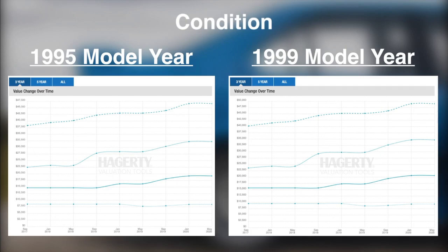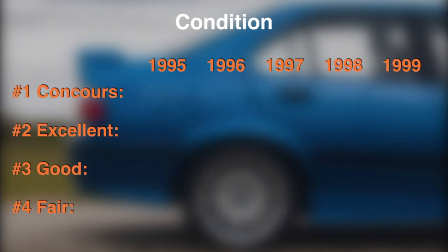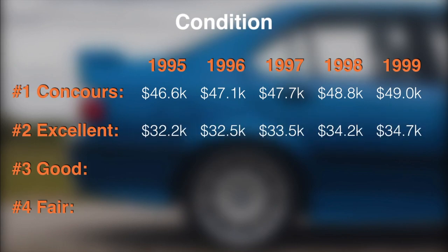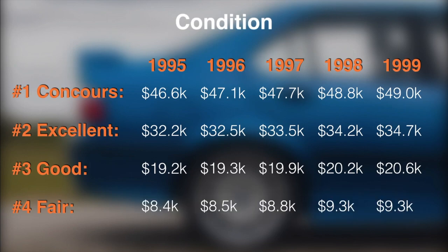Hagerty has this information displayed on their website, and they categorize cars into four overarching conditions. The top of the line, about as close to perfect as you can get cars, are classified as concourse, and for the E36 M3, estimated values range between $46,600 and $49,000. The second category covers the cars that could win a show despite having a few extremely minor imperfections, and fall in the low to mid $30,000 range, depending on the model year. Hagerty classifies the next group as good, encompassing cars that may have had paintwork done but are still mechanically sound — this category accounts for the average M3. The M3s in fair condition are the daily drivers with evident visual flaws that probably need some restoration work, with values falling below $10,000.